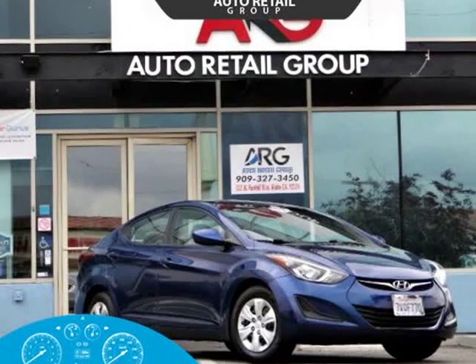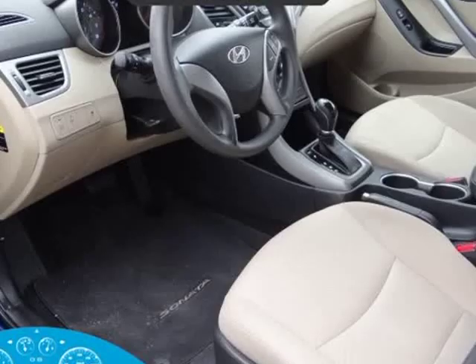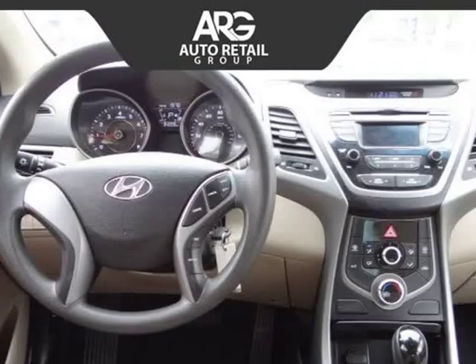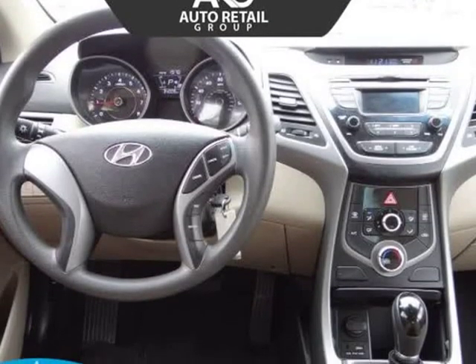This 2016 Hyundai Elantra is brought to you by Auto Retail Group. Our one-owner 2016 Hyundai Elantra SE sedan in Lakeside Blue offers bold style and incredible performance.